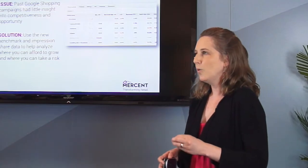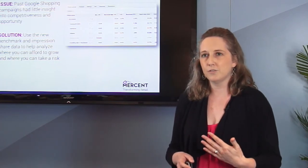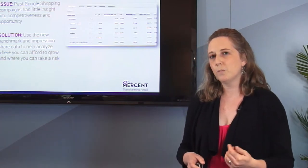Leveraging those will help you know if you have truly maximized a product grouping, or if there are still ways you're not necessarily as competitive. If you're below that benchmark CPC, you might want to pull back some.